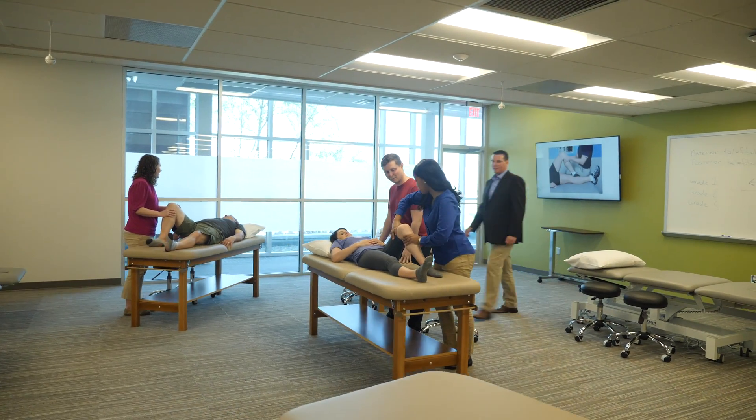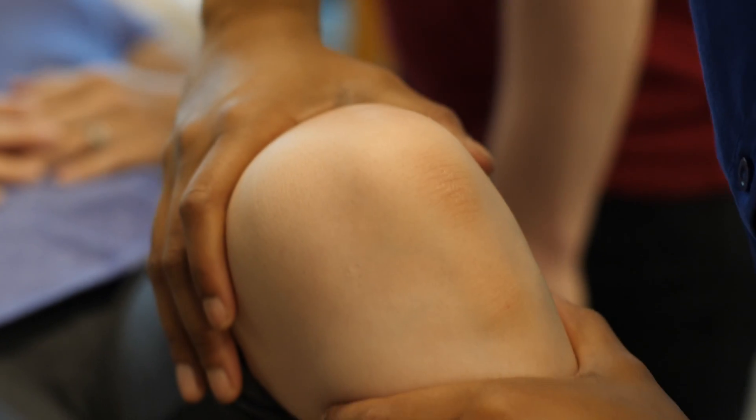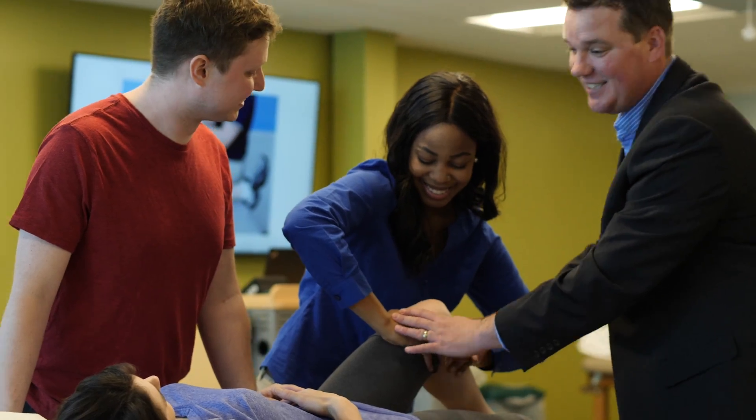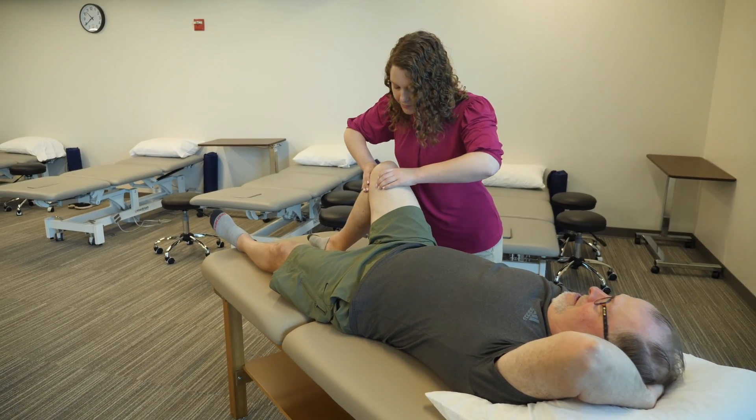Winding Hill features a musculoskeletal lab equipped with therapeutic tables to exam, diagnose and treat orthopedic conditions, and practice manual therapy techniques and integumentary care in a simulated rehabilitation environment.